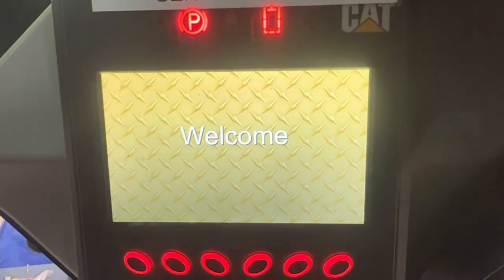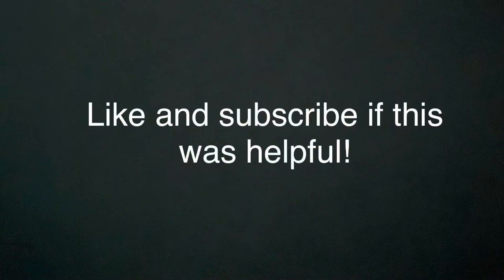If this video was helpful to you, drop me a like and subscribe. Thank you.